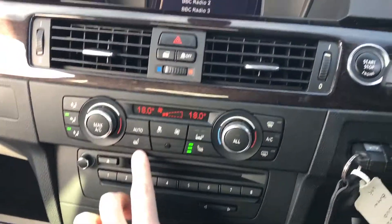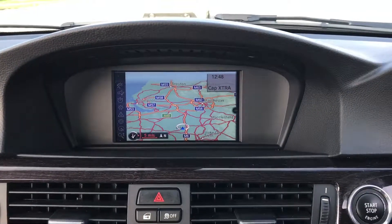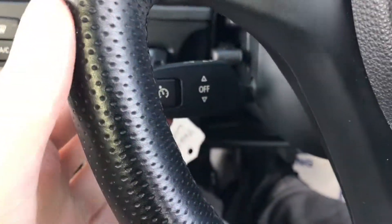The car is at 66,000 miles. We've got heated seats, sat-nav, DAB, Bluetooth, and cruise control which is right here.